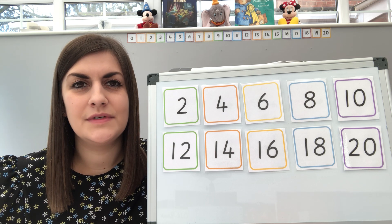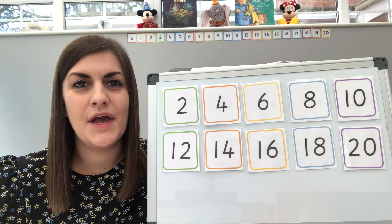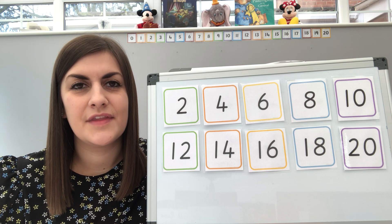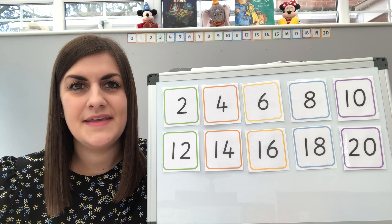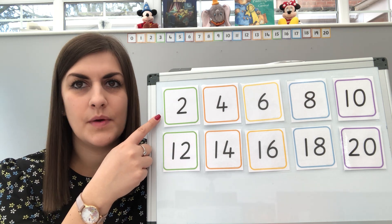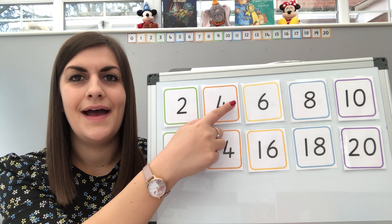Now what do you think we might be counting in today? There's a clue on my board. That's right, we're going to be counting in twos. Now who can remember the rule to help you with this? I know you've looked at it with Mrs Parker and Miss Trevor. That's right, we miss out a number each time. So normally we would start with one, but we miss out one, go to two, miss out three, go to four and so on.